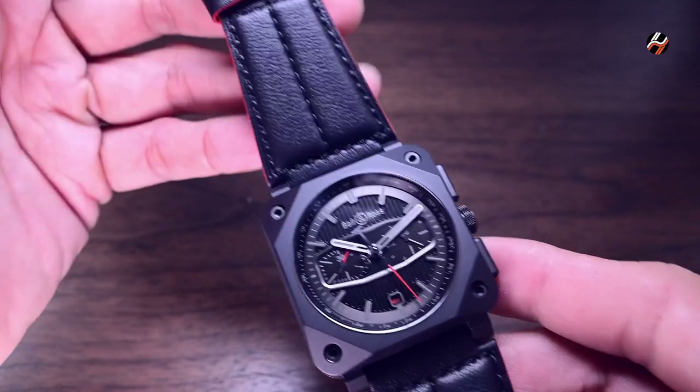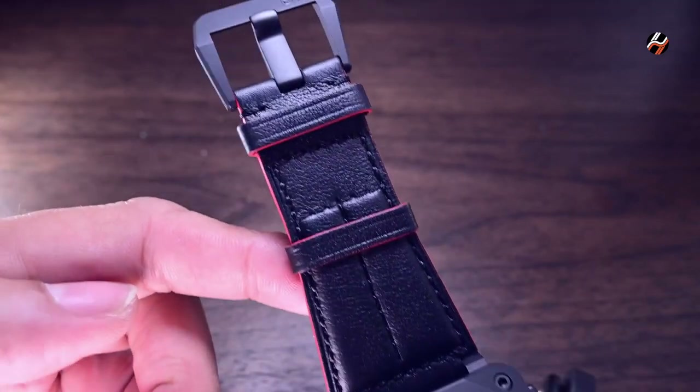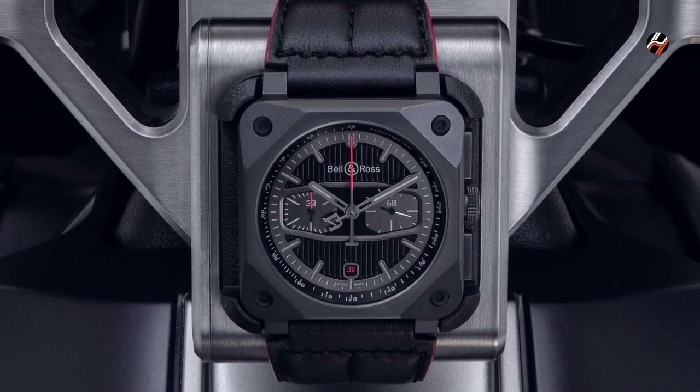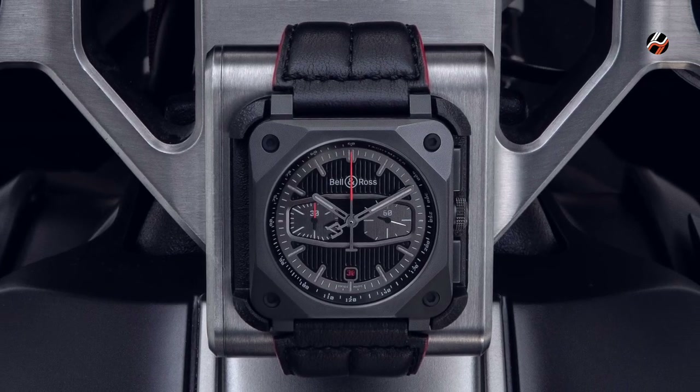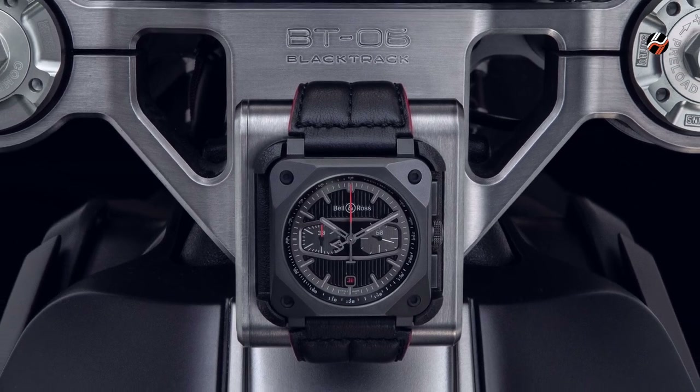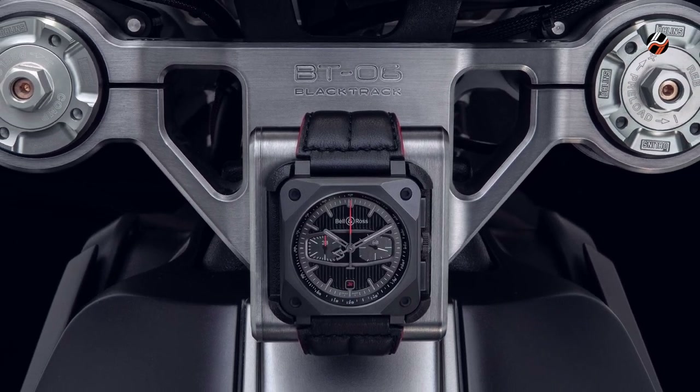You will be able to buy this 500-piece limited edition watch by itself if you fancy the design, but if you own the actual Black Track BT-06 motorcycle, you can have a little bit more fun as there is a space in the centre of the console to insert the watch into.